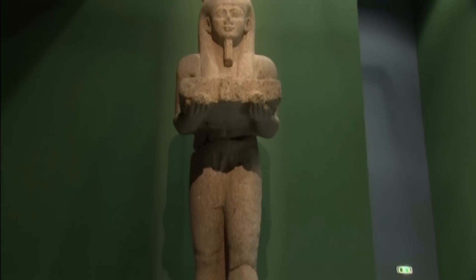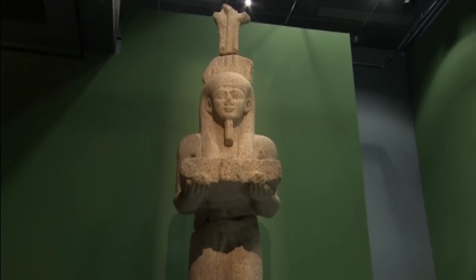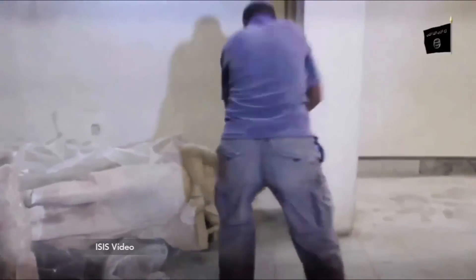The exhibit comes at a precarious time for antiquities in the Middle East, as militants from the Islamic State, or ISIS, have destroyed artifacts across Iraq and Syria.